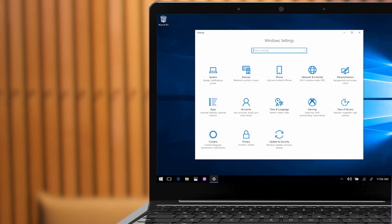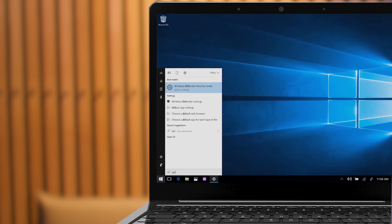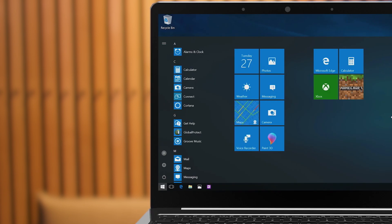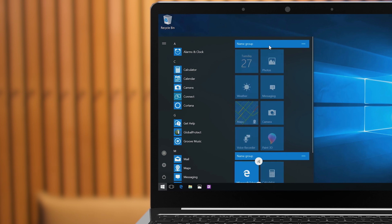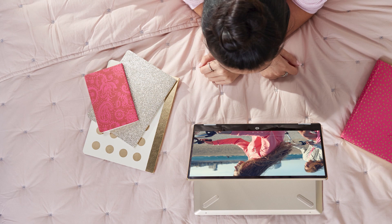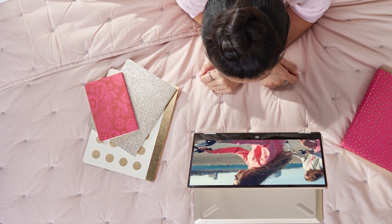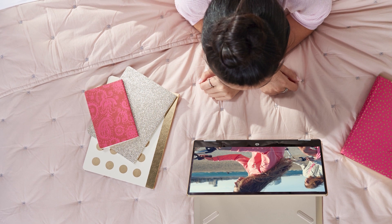So what is S mode exactly? It looks and feels exactly like an HP Windows 10 PC, but instead of allowing you to install whatever you find online, it only allows applications to be installed from the Microsoft Store. These apps have been vetted by the gurus at Microsoft to ensure they don't give your PC any grief. You should expect a more reliable experience, great performance, and less worry about viruses or software that will slow your PC down.